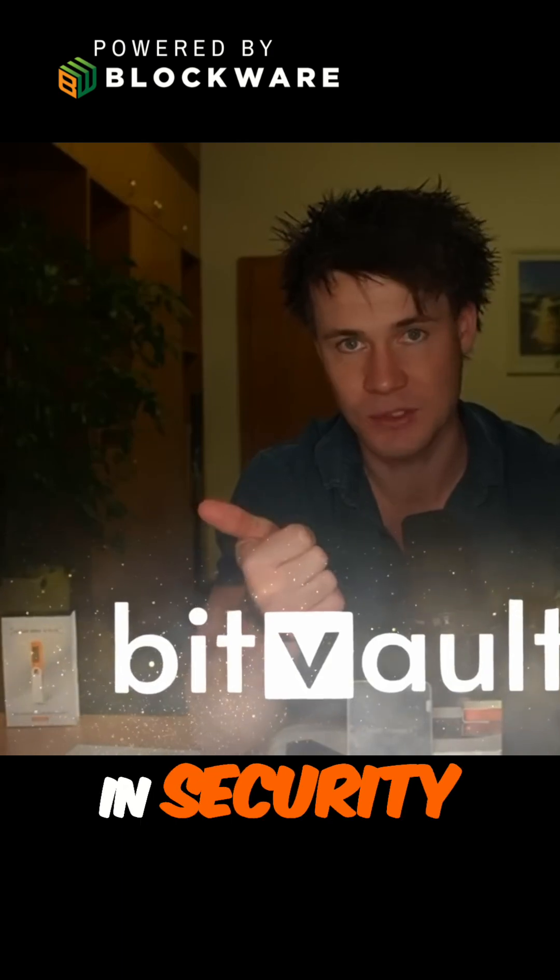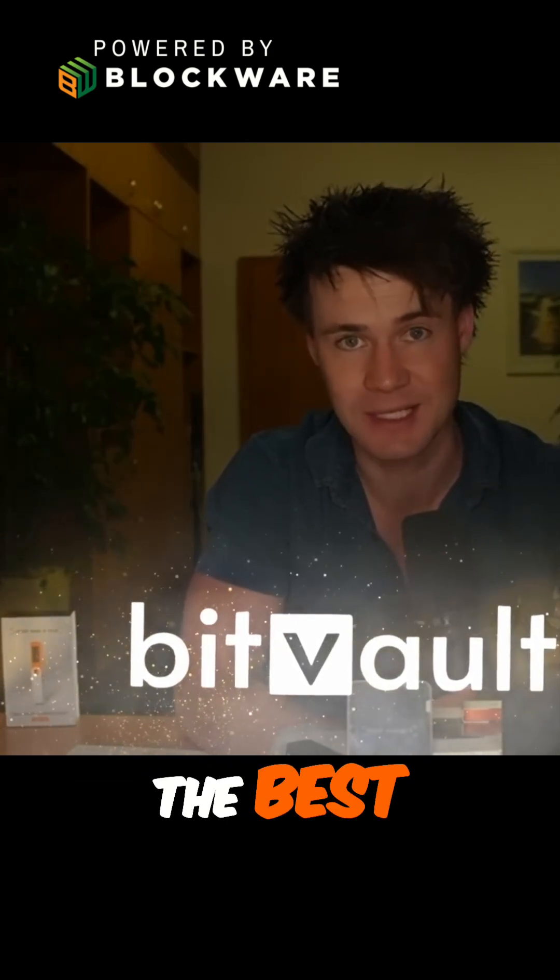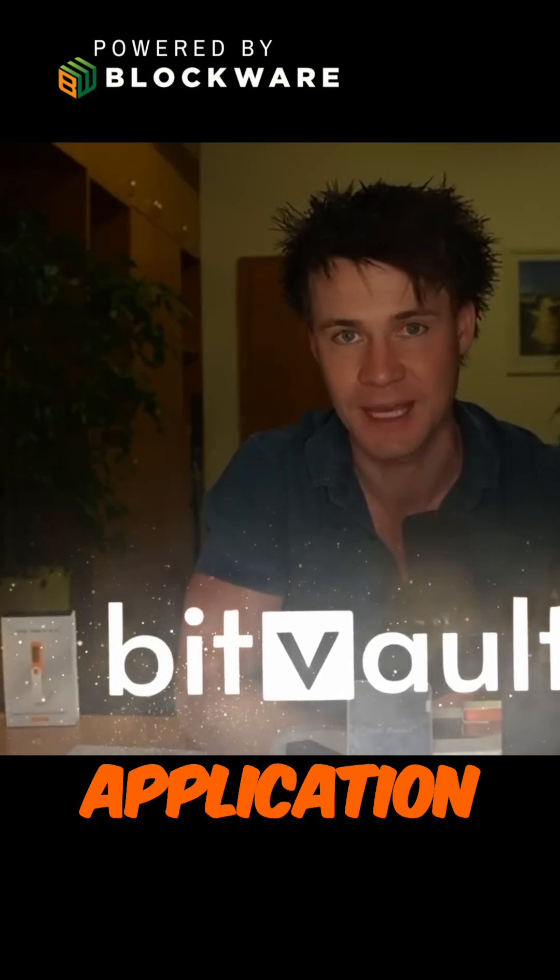Multi-sig is great — it's a level up in security, but it's not as good as time-locked. They've created, I think, the best time-locked Bitcoin application in the space.